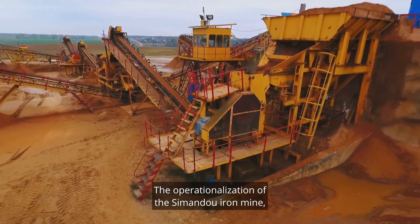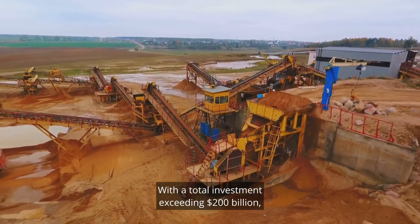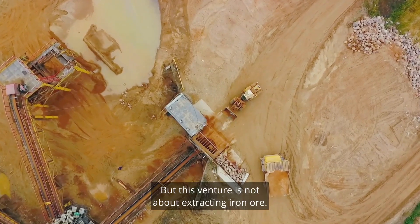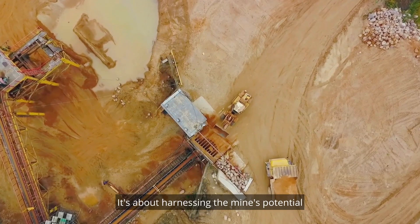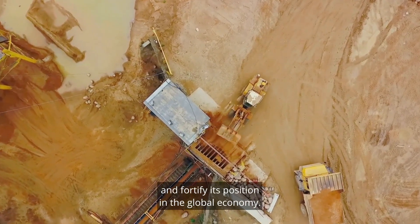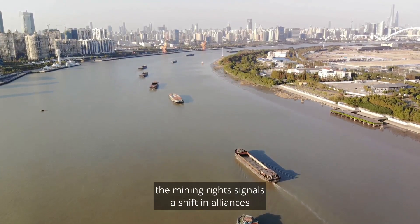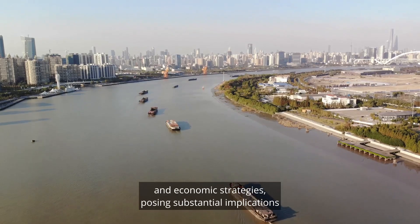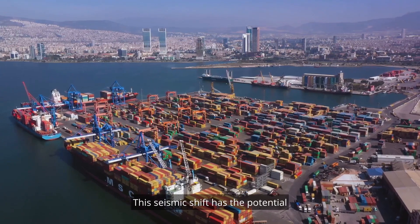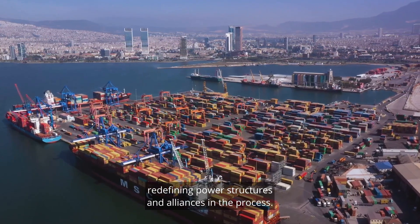The operationalization of the Sandhu Iron Mine, set for 2025, is a testament to China's rapid progress in the mining sector. With a total investment exceeding $200 billion, the scale of this project is truly staggering. But this venture is not just about extracting iron ore — it's about harnessing the mine's potential to fuel China's growth. The ripple effects go beyond China's borders; Guinea's decision to grant China the mining rights signals a shift in alliances, posing substantial implications for Australia-China relations.